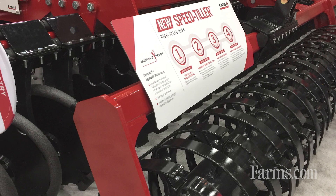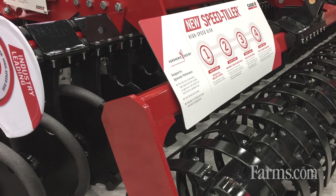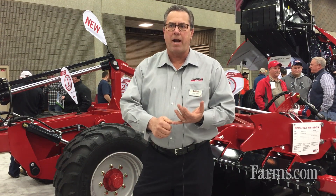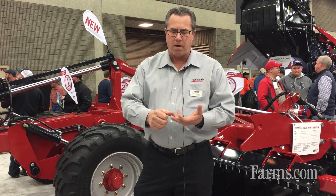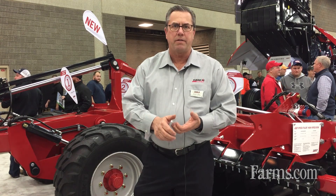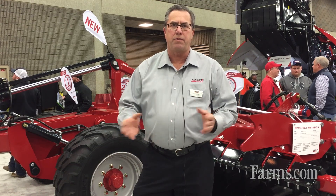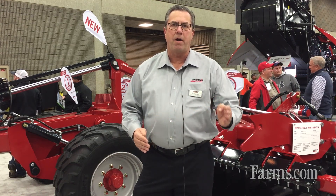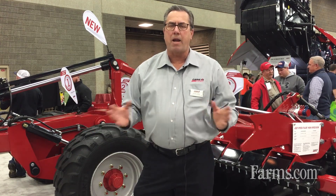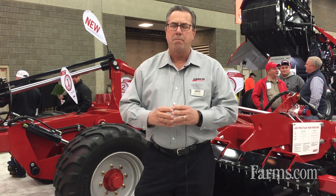We're super excited about this new entry into our tillage lineup. The Speed Tiller 465 and 475 offer our customers an agronomically correct, highly productive opportunity to manage residue and create seed beds. Within those two models, we offer sizes from five and a half feet up to 41 feet, so we can fit a lot of different farm sizes and geographies.